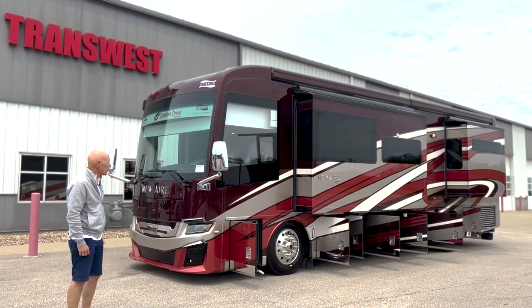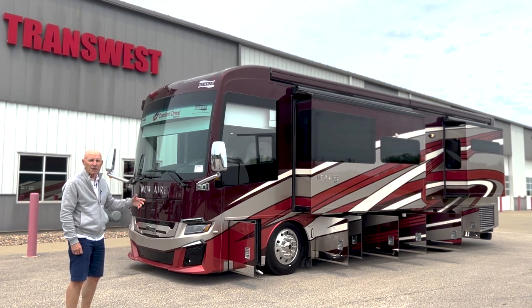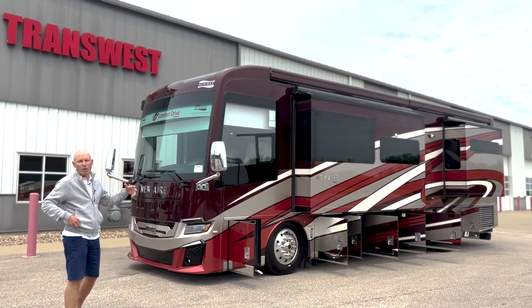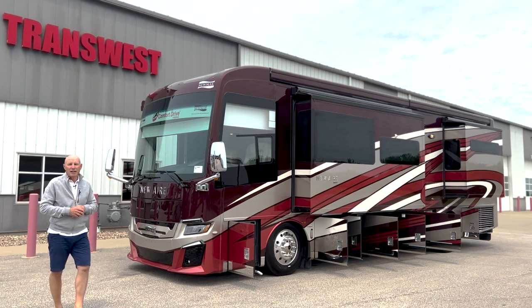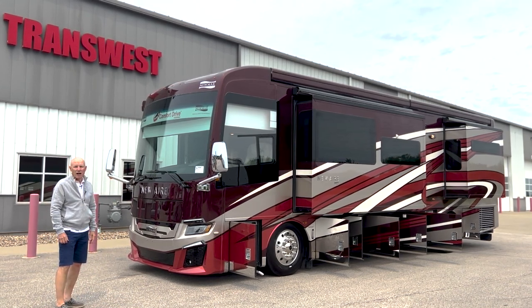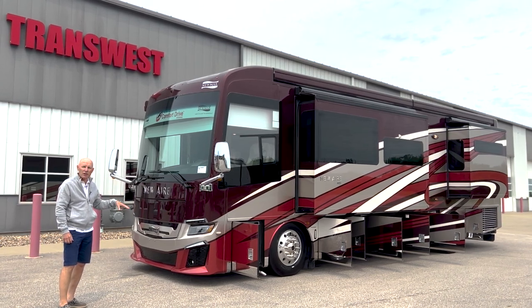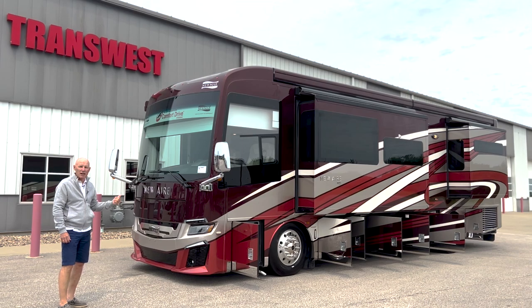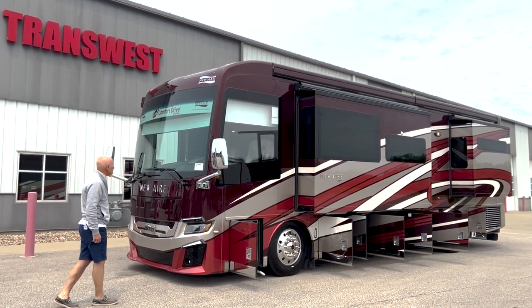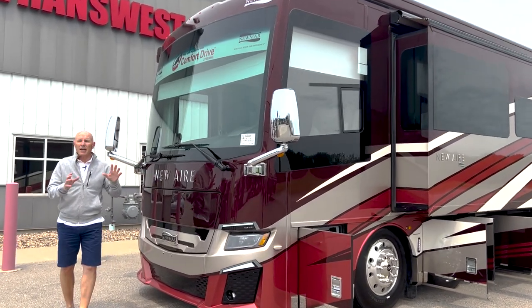It's certainly a color that's going to attract a certain kind of buyer, and I think between the outside of this and the Sparta decor you're going to see inside, it makes a really nice package that I think is refreshing for a coach of this size. What I want to do is take you around the outside first, then take you inside. The New Aire is the baby King Aire, if you would.